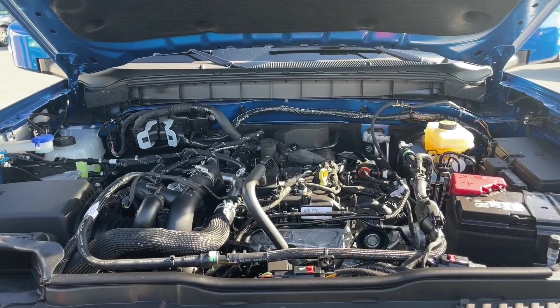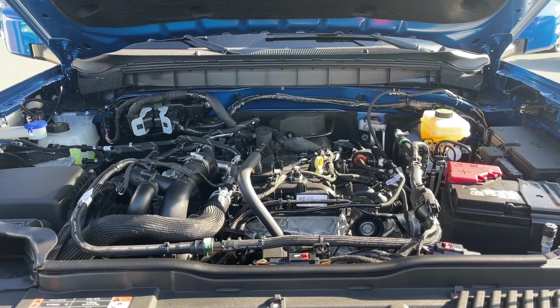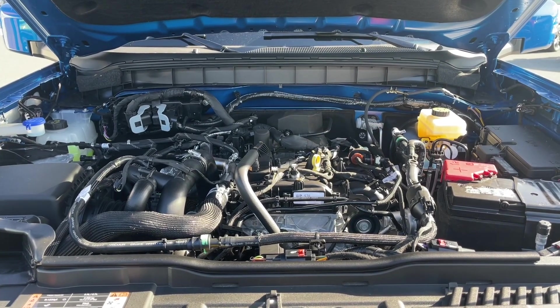This is a 2.3 litre EcoBoost engine paired with an automatic transmission and 4x4. Let's have a look inside.